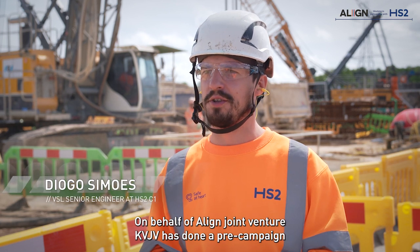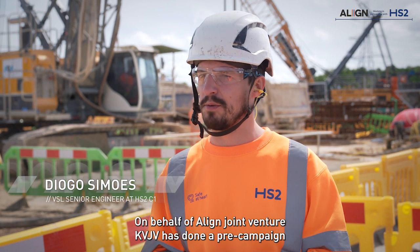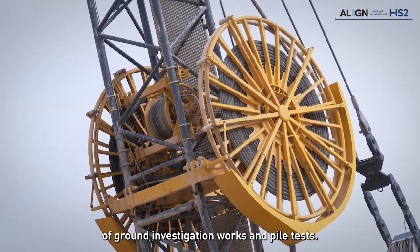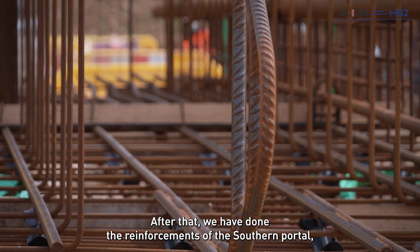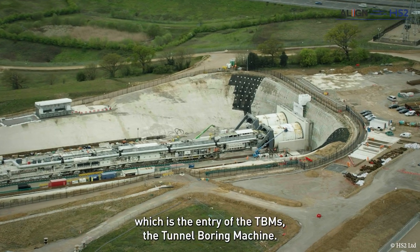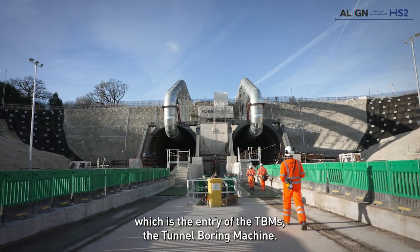On behalf of Align JV, KBJV has done a pre-campaign of ground investigation works and pilot tests. After that, we have done the reinforcement of the southern portal, which is the entry of the TBM — the tunnel boring machine.